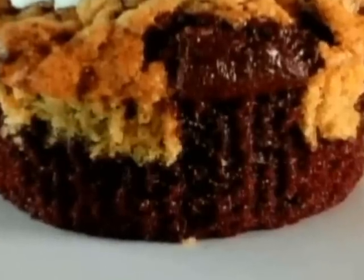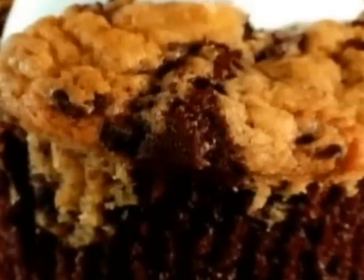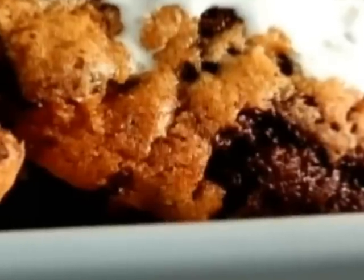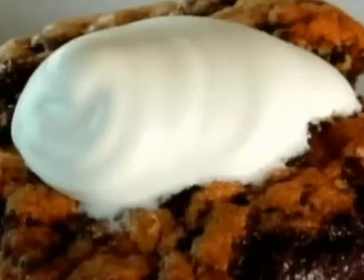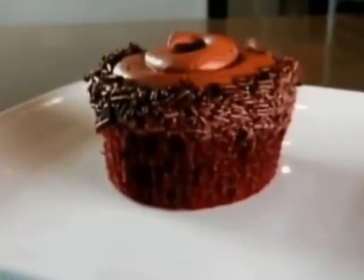One of the top picks is the cookie dough cupcake — it's like the best of both worlds, with a chocolate cupcake bottom and cookie dough top. It's a cupcake combined with cookie dough, and you put ice cream in the middle of that and it's just out of this world.